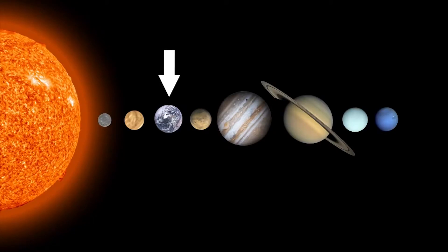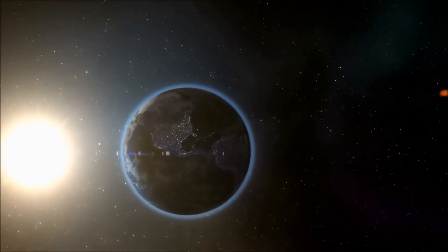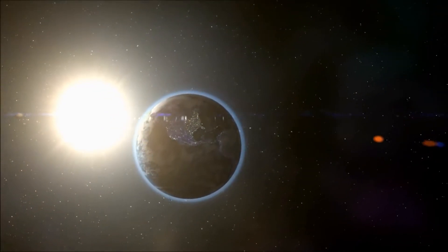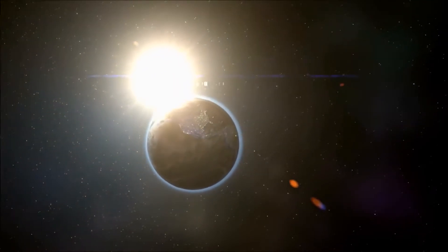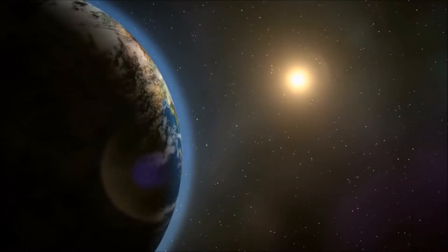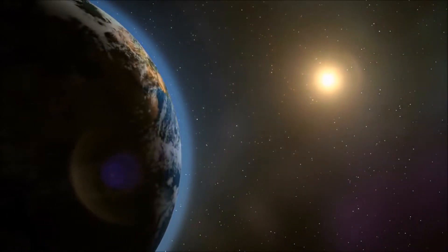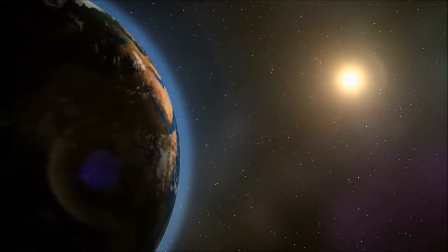Earth is the third planet away from the Sun. The Earth is the only planet that has one moon. The Earth is about 150 million kilometres away from the Sun, and it takes 8 minutes and 20 seconds for light to travel from the Sun to the Earth.